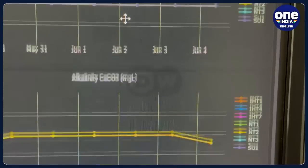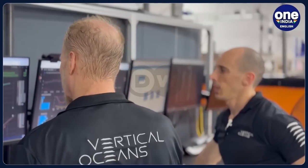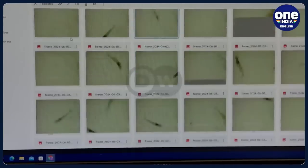An AI-controlled computer system constantly measures and improves the shrimp's conditions. Underwater cameras track their development. The team collects so much data that only an AI system can make sense of it. This is a system that the more it runs, the better it gets — a bit like the Tesla car.